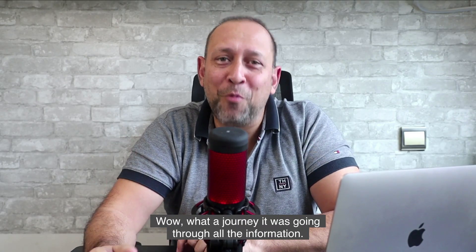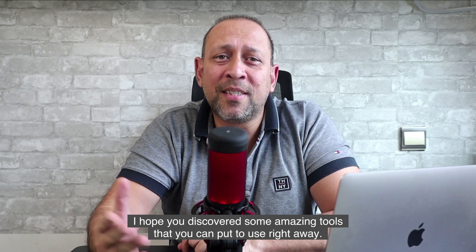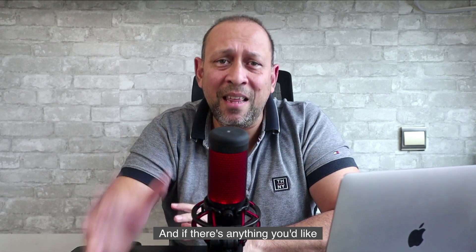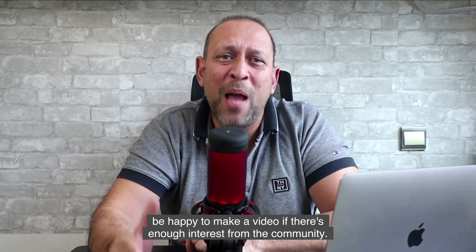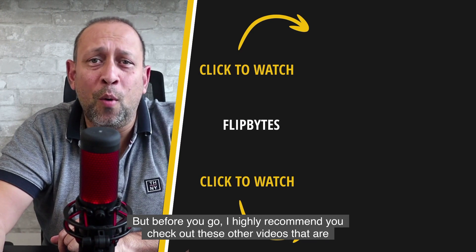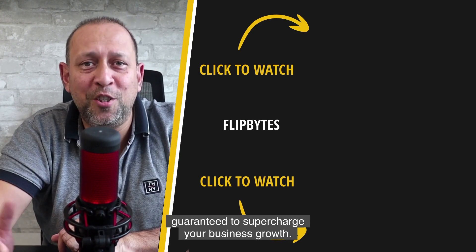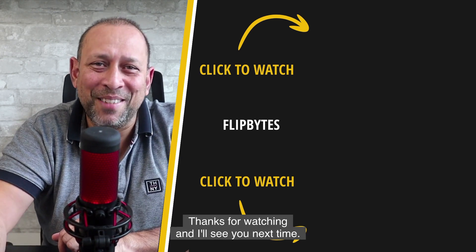What a journey going through all that information — I'm so glad you stuck with me. I hope you discovered some amazing tools that you can put to use right away. If there's anything you'd like a closer look at, shout it out in the comments and I'll be happy to make a video if there's enough interest from the community. I highly recommend you check out these other videos that are guaranteed to supercharge your business growth. Thanks for watching and I'll see you next time.